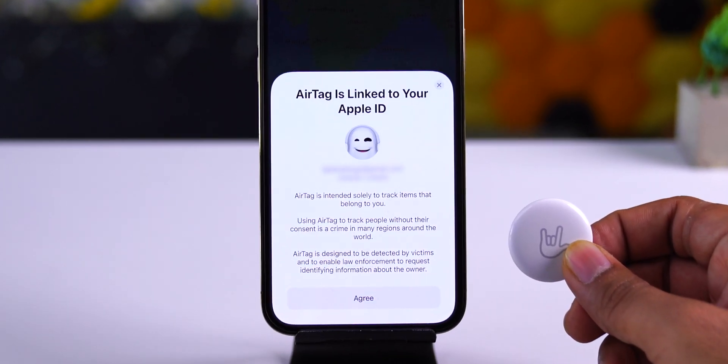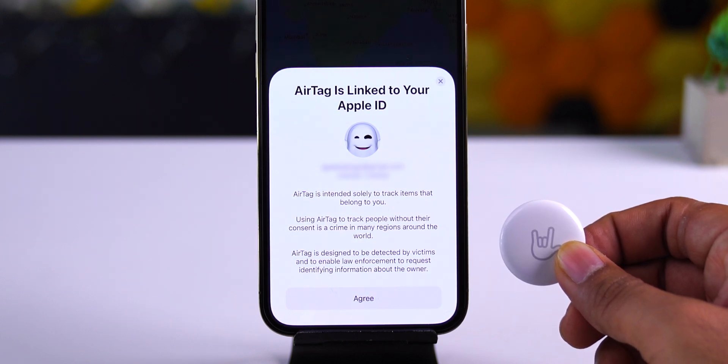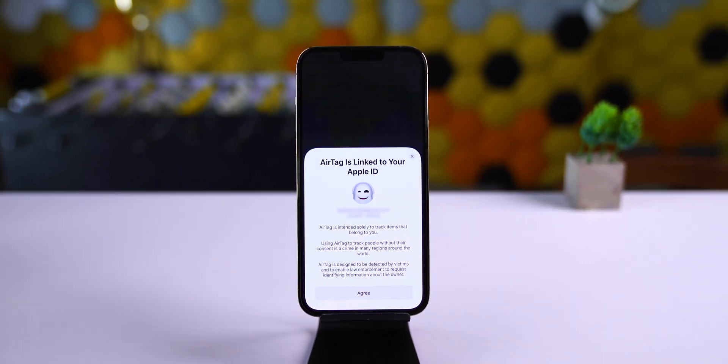iOS 15.4 beta 4 includes AirTag anti-stalking changes. When you set up a new AirTag with your iPhone, it shows an updated message on the pop-up.